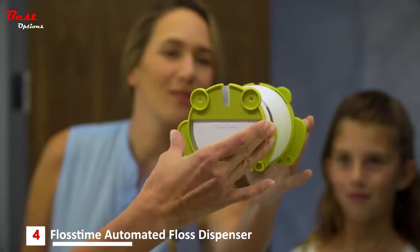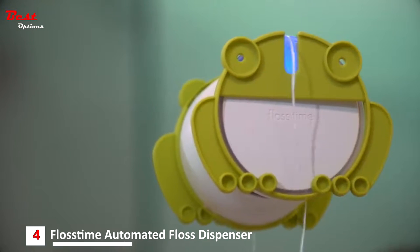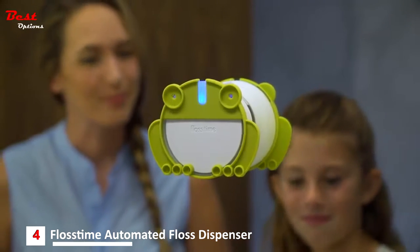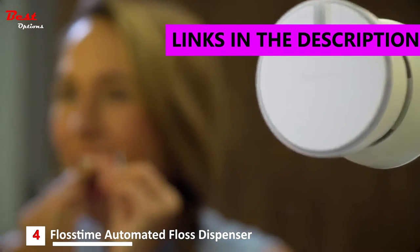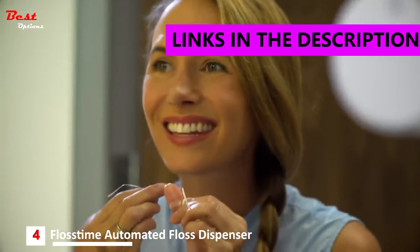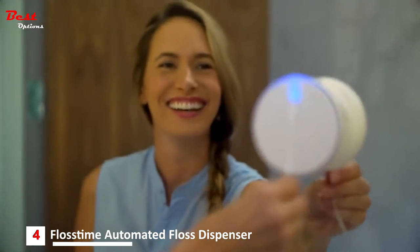Floss Time is a deceptively simple automated floss dispenser designed to help you build better daily flossing habits. It quickly and easily mounts to your bathroom mirror and acts as a visual reminder to clean between your teeth. With the push of a button, Floss Time automatically dispenses the perfect amount of floss.